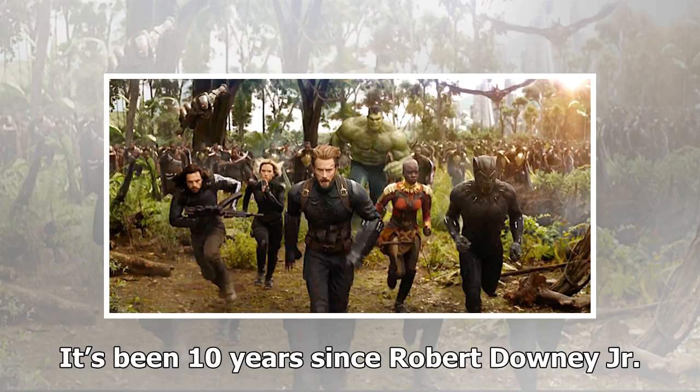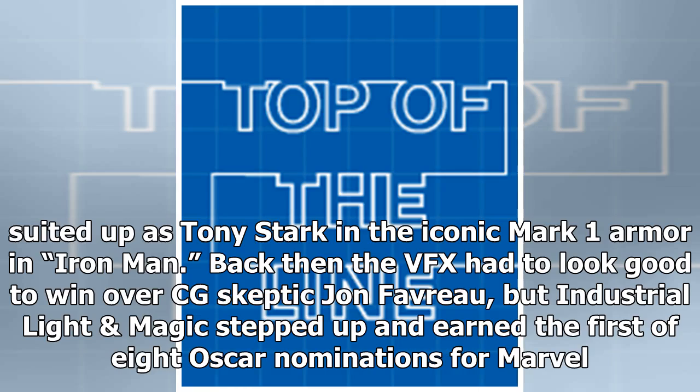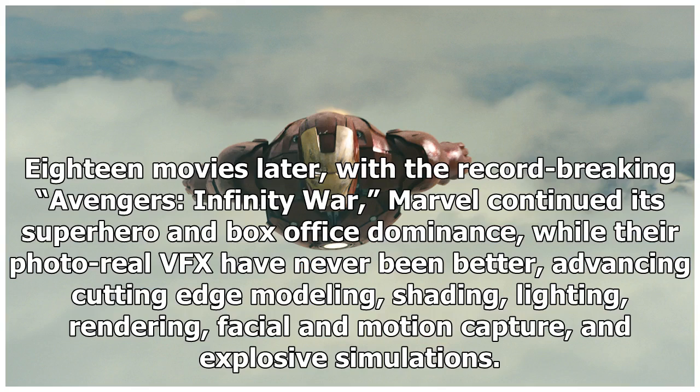It's been 10 years since Robert Downey Jr. suited up as Tony Stark in the iconic Mark I armor in Iron Man. Back then the VFX had to look good to win over CG skeptic Jon Favreau. 18 movies later, with the record-breaking Avengers: Infinity War, Marvel continued its superhero and box office dominance, while their photoreal VFX advanced cutting-edge modeling, shading, lighting, rendering, facial and motion capture, and explosive simulations.